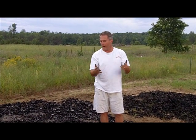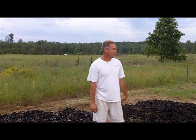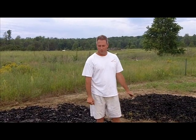We'll let the biochar speak for itself, and I look forward to a summer of creating a lot of biochar and turning this white sand into dark biochar. We look forward to talking to you soon.